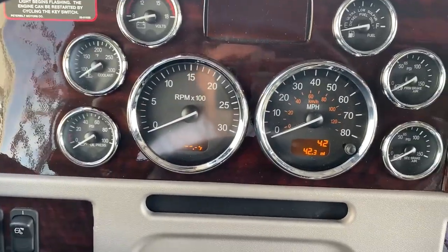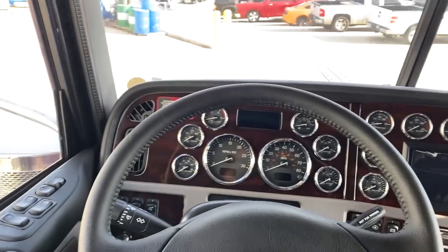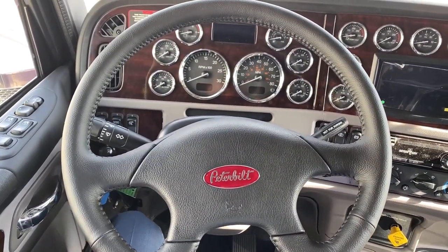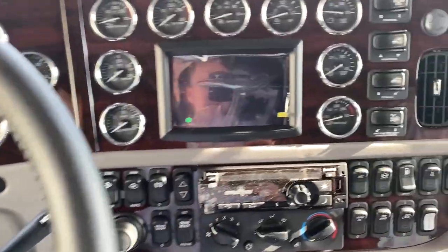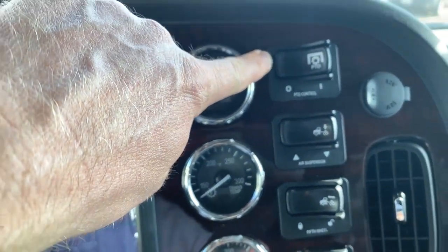42 miles on the ticker for this truck, so you will be the first person to sneeze in it. Here's a look at your leather-wrap steering wheel. If you want to upgrade to a wood and chrome or a colored steering wheel, we do have those options available as well.